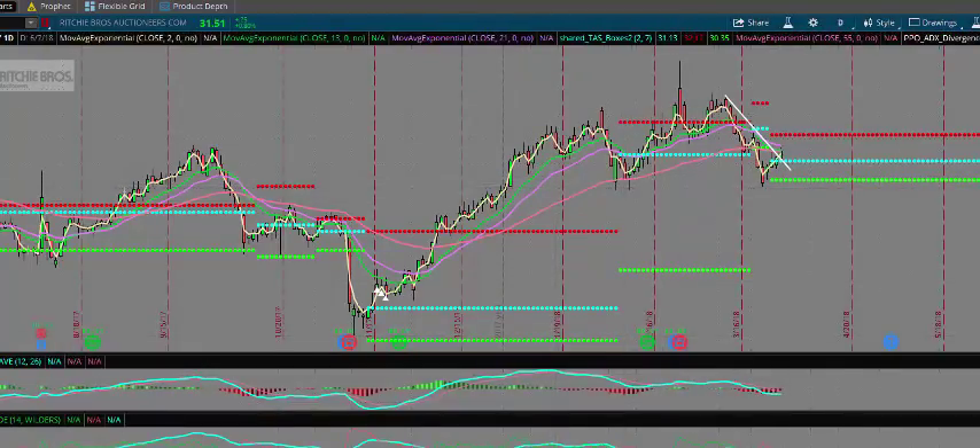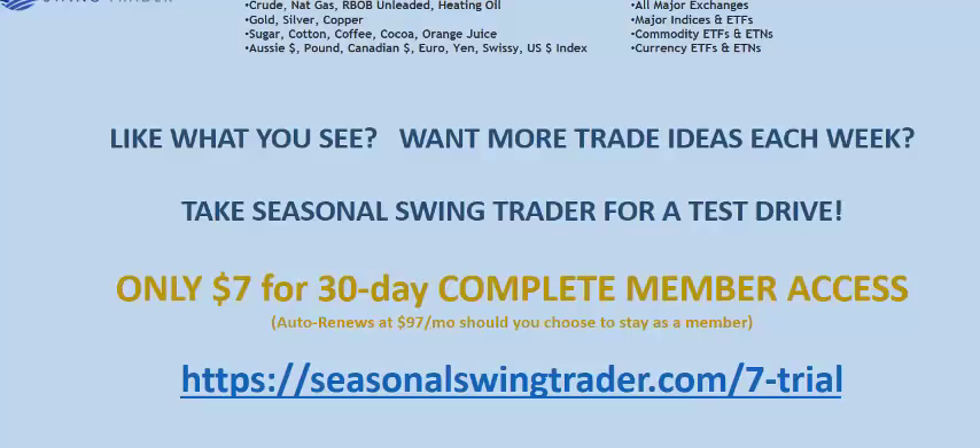Good luck, hope it helps, and we'll see you on the next update traders. If you like what you see and want more trade ideas each week, take a seven-dollar 30-day complete member access trial by clicking the link below. You'll have immediate access to analysis and seasonal trade ideas on over 35 commodity and currency futures markets, as well as coverage on all major stock exchanges and ETFs in the U.S. marketplace. Follow us on Twitter and Facebook, like us on YouTube, and we hope to see you on the inside.